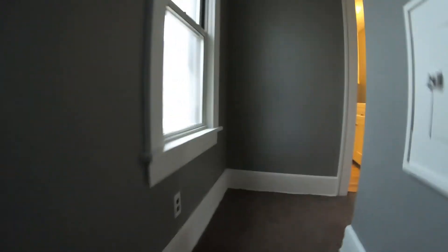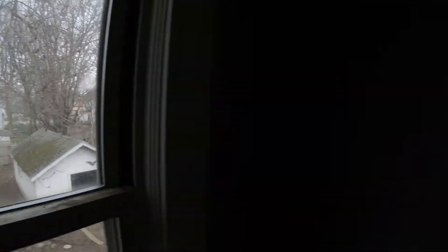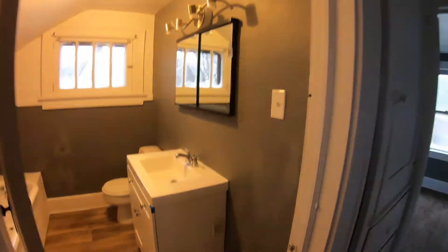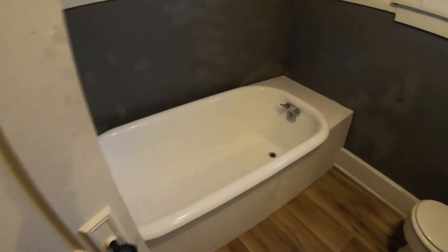We're gonna go upstairs. Check this out — little side windows, backyard area fenced in, one car garage. Here's the bathroom — brand new vanity, boxed in the tub, freshly repainted tub.